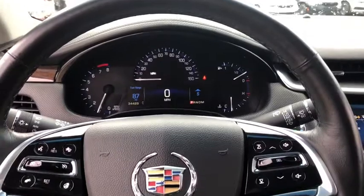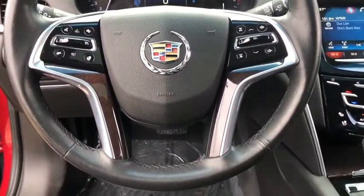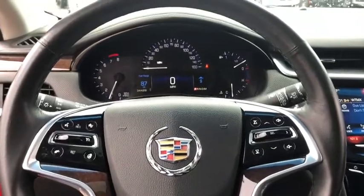Dual airbags, moonroof, power steering, four-wheel disc brakes, universal garage door opener, and eight speakers.